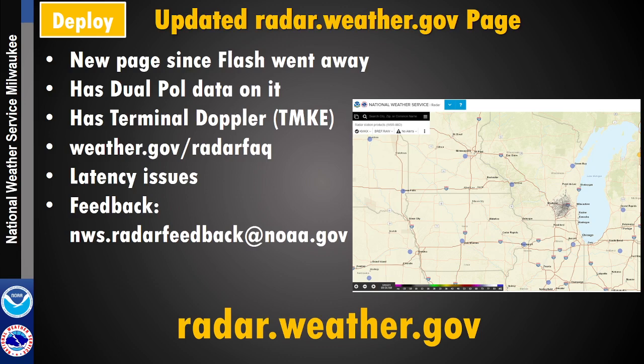There's a lot more information available, including dual polarization data. The terminal Doppler radar in Racine County, south of Mitchell, gives another viewpoint to look at storms. People are working on making it react quicker. If you have feedback on issues with the website, you can send it to nws.radarfeedback@noaa.gov.